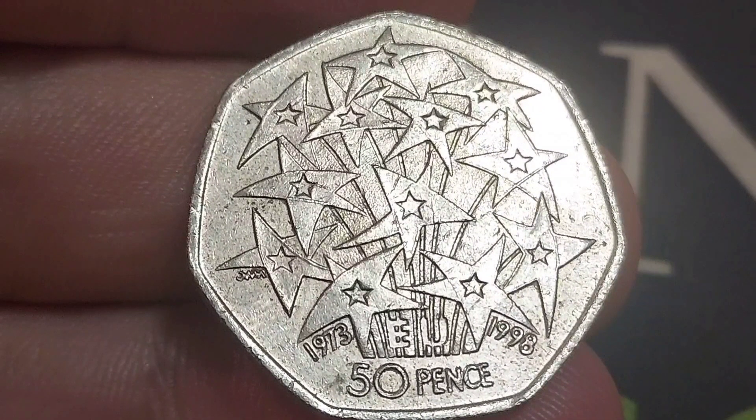The main design on the reverse is the stunning EU 25 years commemorative. The EU stars are at the top, 1973 to 1998 — a 25 years commemorative.